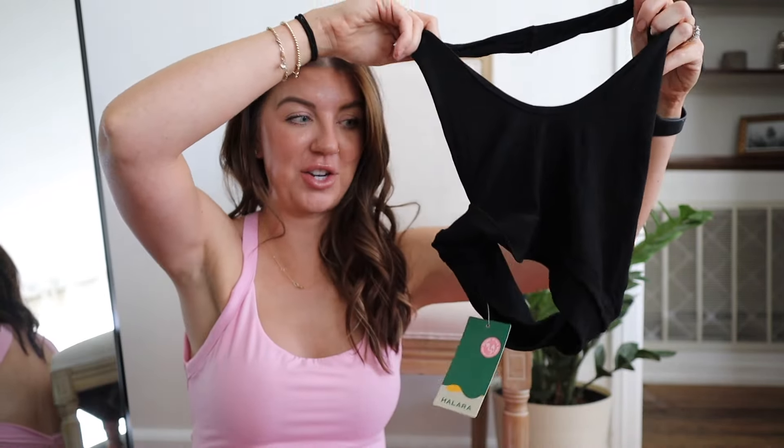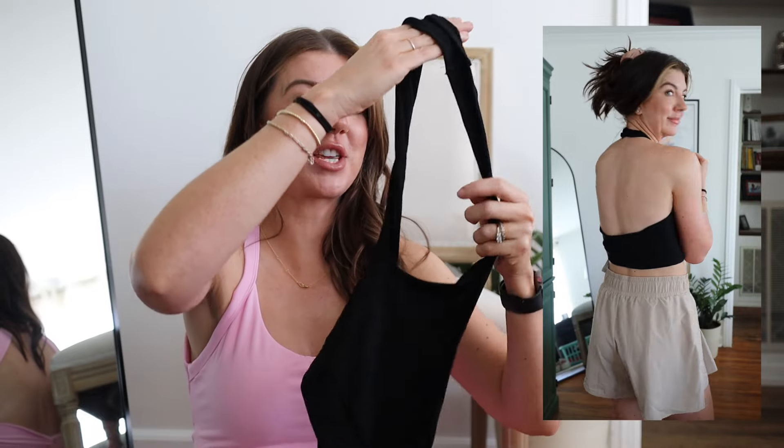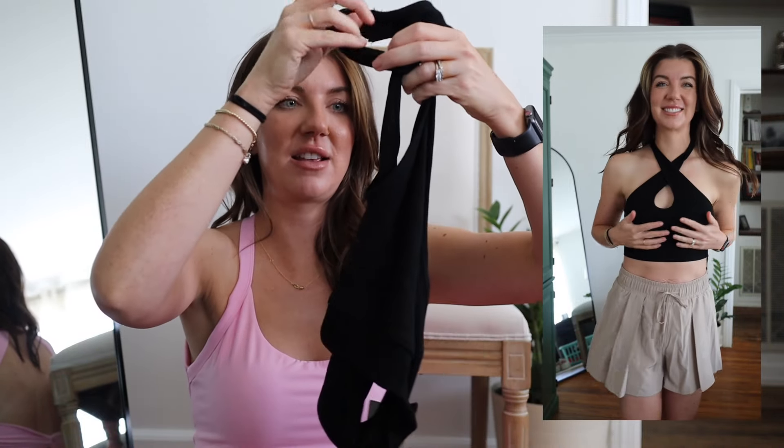This top I got on a whim — I haven't had a halter top in probably since I was a teenager, but I saw it and thought it actually looked really cute, so I got it and I'm glad I did. I love the way you can style it to get that little peep hole right here. It's really lightweight, very comfortable, with a ribbed material, and I'm obsessed.